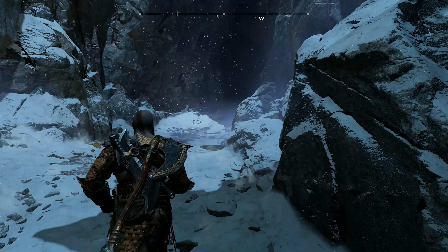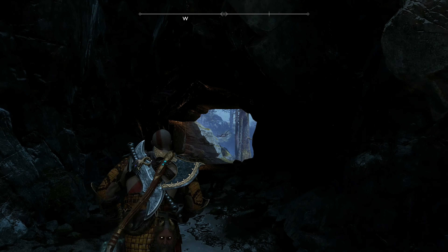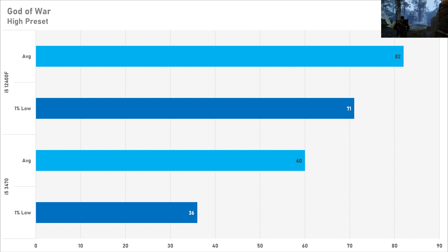God of War on the high preset is playable on both systems as they both got above 60 FPS. The old i5 is leaving just 27% performance on the table, getting 60 FPS on average compared to 82 FPS on the i5-12400F. The big difference is in the 1% lows, as the i5-12400F got almost double the 1% low of the old i5, so if you don't like stuttering, a modern processor is recommended.